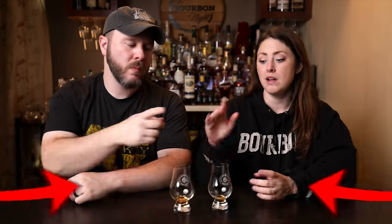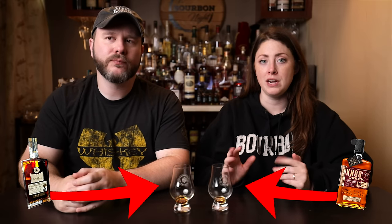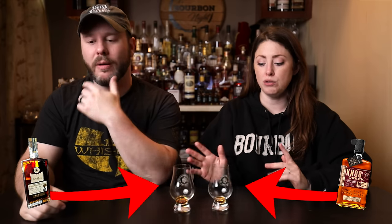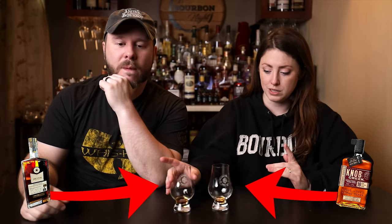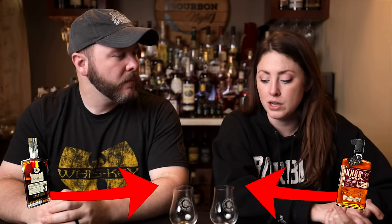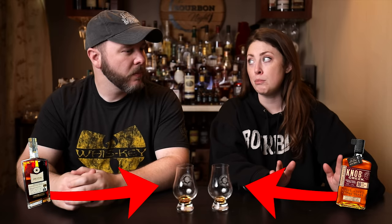Going back to the second sample — I enjoyed both very much. If I was looking for something with the Jim Beam signature profile, it's the first one. If I was looking for something more well-rounded, a little elevated with more texture, I would go with the second. Today, I do feel like I have to give it to this one — it's bringing more to the table in terms of texture and finish. It is not giving the signature Jim Beam profile, though.